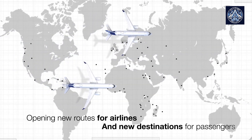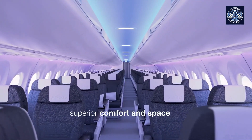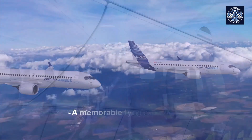The A220, like all Airbus aircraft, is already capable of running with up to 50% sustainable aviation fuel. By 2030, Airbus intends for all of its aircraft to be capable of operating with a maximum of 100% SAF.